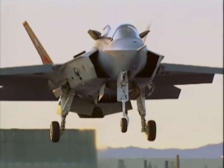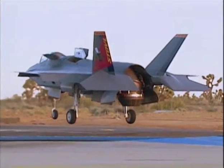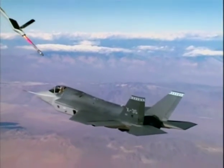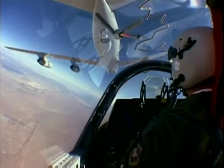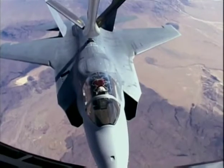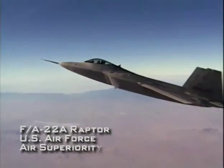Three variants will be produced to meet the different needs of the American Air Force, Navy, and Marines, as well as the British Royal Air Force and Navy. The F-35A will replace the U.S. Air Force's F-16 Falcon and A-10 Warthog aircraft, and will partner with the F/A-22 Raptor air superiority fighter.